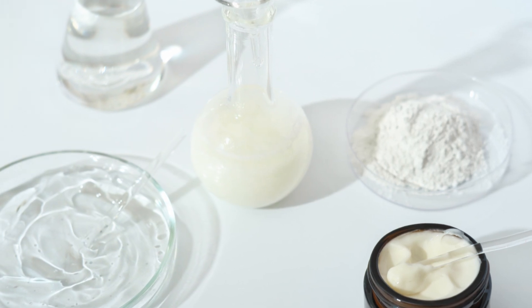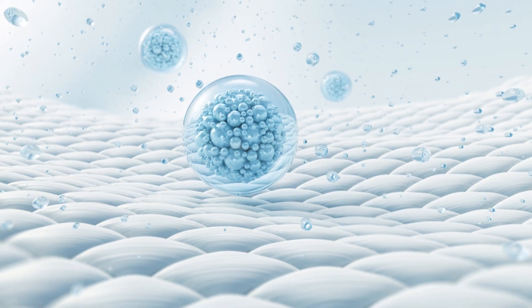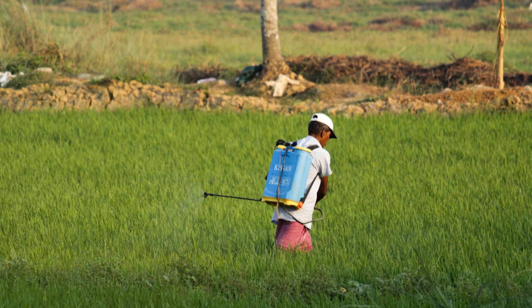In cosmetics, liposomes enhance the delivery of active ingredients, improving skin absorption and hydration. In agriculture, liposome-encapsulated pesticides ensure more effective and eco-friendly pest control.